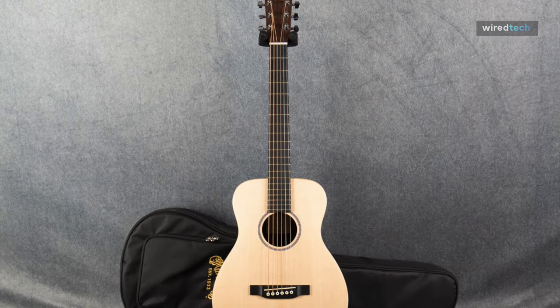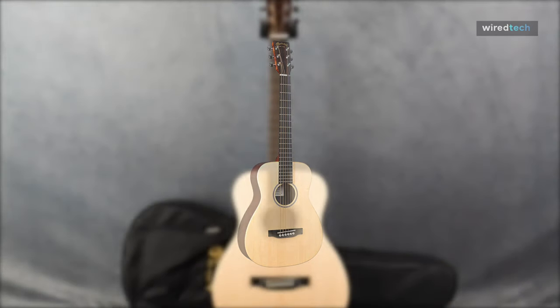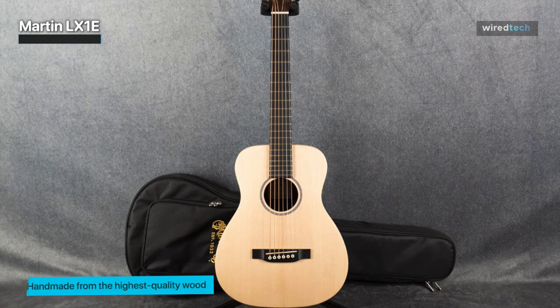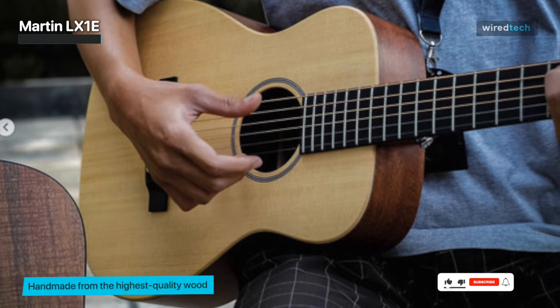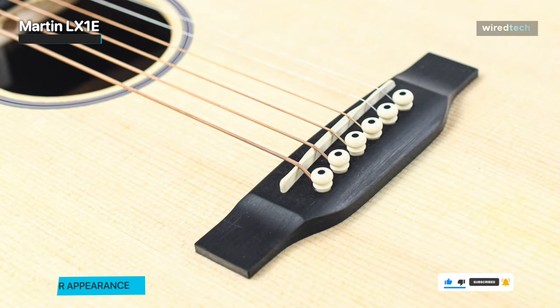Martin LX1E. This is a little Dreadnought that is incredibly appealing. It is advertised as a portable acoustic guitar that you can take with you everywhere you go. In spite of its small size, the guitar is loud compared to other comparatively tiny acoustics. Although there is some low end, the mids and highs truly stand out, responding very well to your playing dynamics.